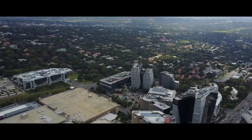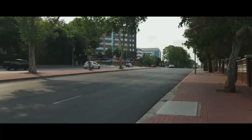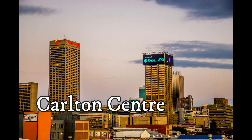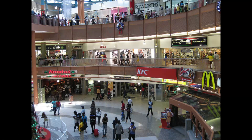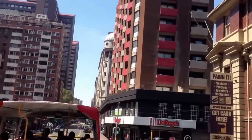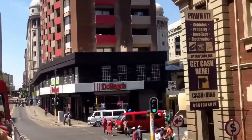Did you know that Johannesburg is home to the tallest building in Africa, the Carlton Centre? People should visit this city to experience the bustling city life and immerse themselves in South African history.